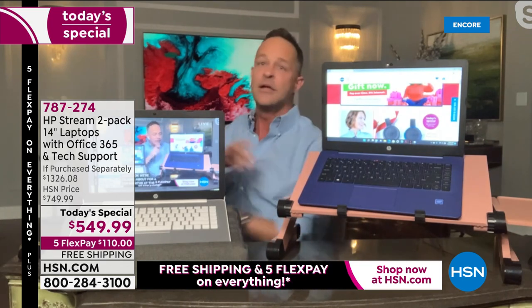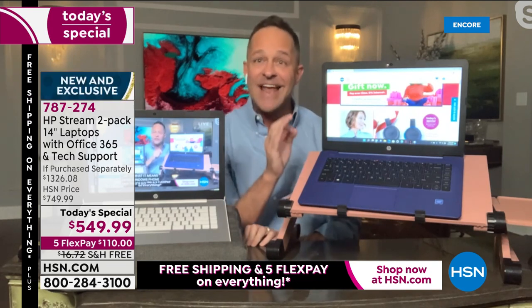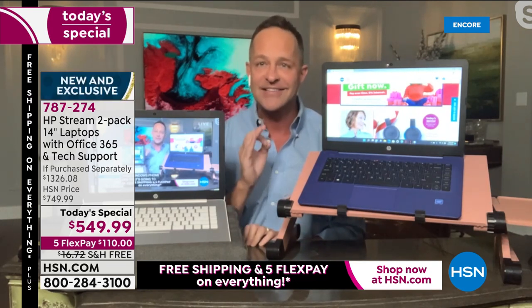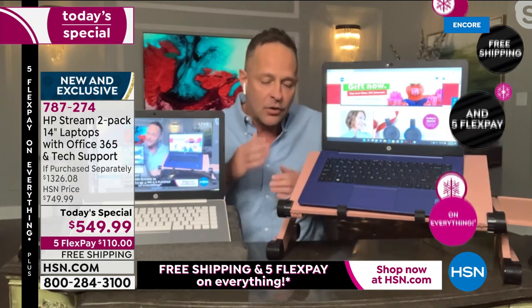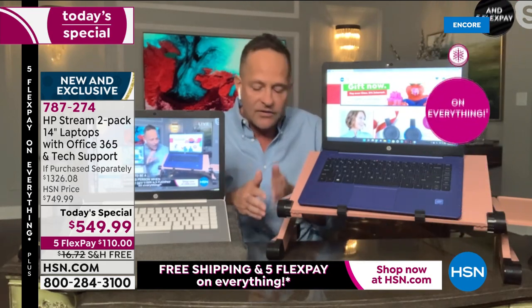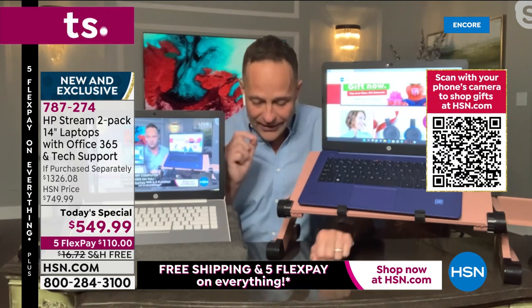It downloads and updates all of your necessary upgrades and updates for your Windows operating system — automatically, in the background. You know what that means? These little computers — plural, there's two — get faster over time, not slower. No little bits, no little bugs, no little viruses — none of those things to worry about.